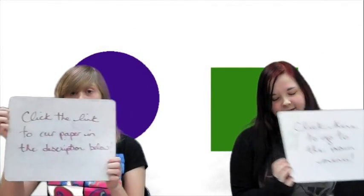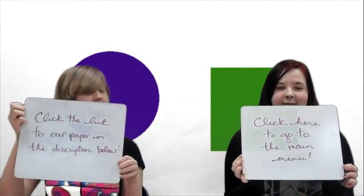With a healthy occipital lobe, you'll be able to tell the difference between a purple circle and a green square. Without one, you probably wouldn't be watching this video. And that's why the occipital lobe is pretty rad. Click the link in the description below to read our paper on the occipital lobe, or click here to return to the main menu.